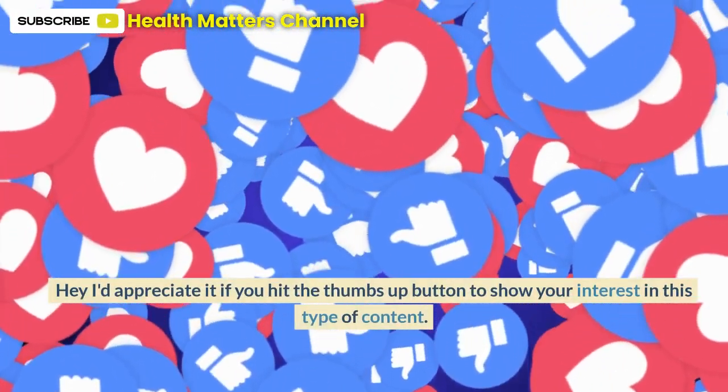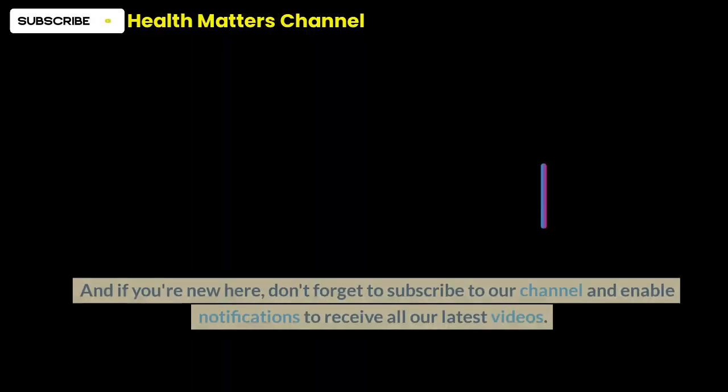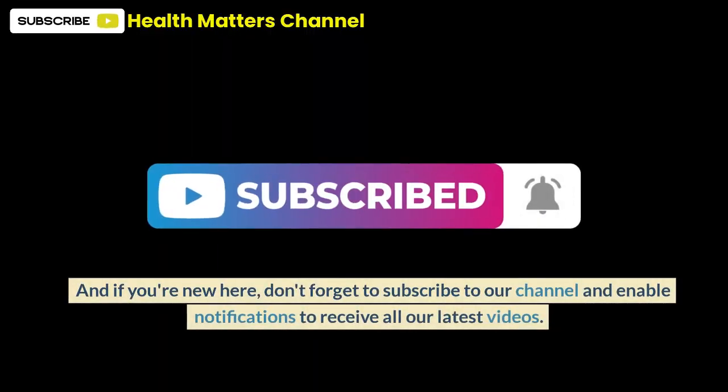I'd appreciate it if you hit the thumbs up button to show your interest in this type of content. And if you're new here, don't forget to subscribe to our channel and enable notifications to receive all our latest videos.